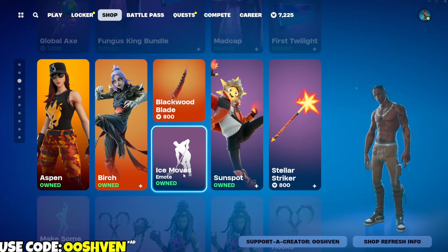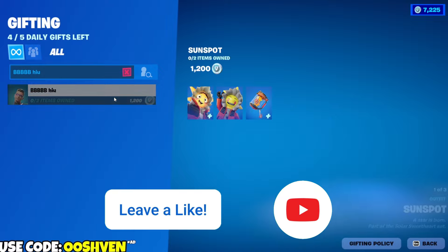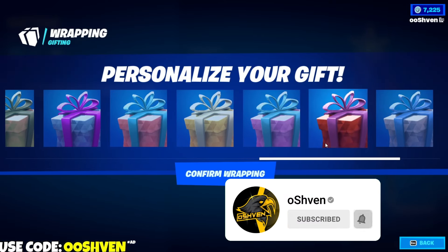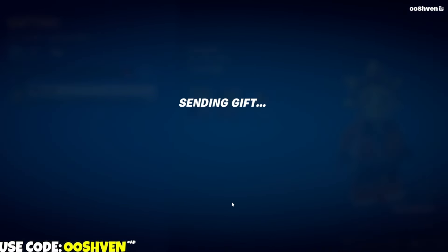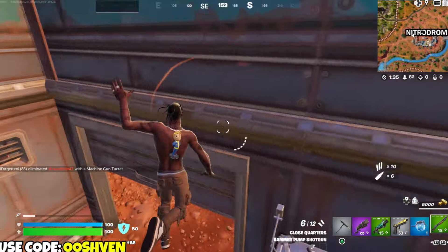If you want a chance at getting yourself a gifted item like here on screen, all you got to do is drop a like, subscribe, and turn on those notifications. Most importantly, make sure you go ahead and leave your Epic Games account name down below in the comments so I can add you if you end up winning. Good luck. And also, if you could share today's video, that would be absolutely amazing.